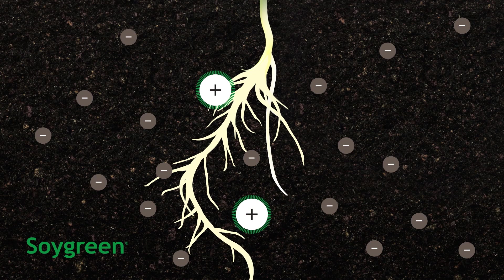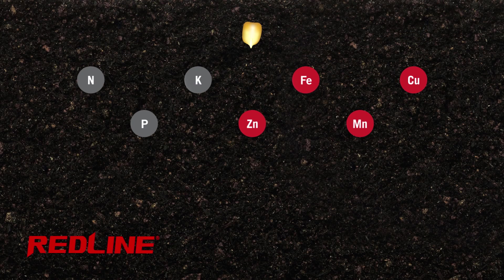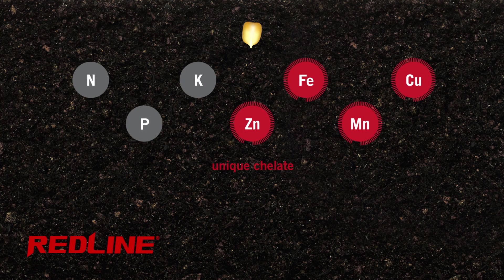The power of this pure and concentrated chelate inspired the creation of Redline, a starter fertilizer developed for corn and other crops. Applied in-furrow, Redline offers a solid balance of N, P, and K plus micronutrients.